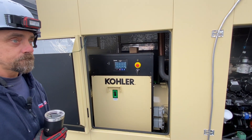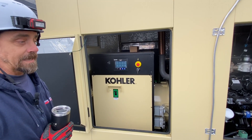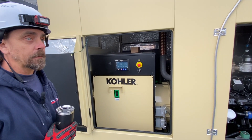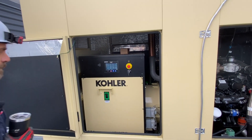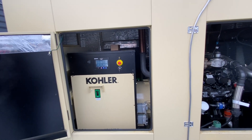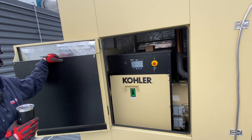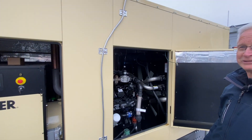Were any spare parts included as part of the package? They weren't brought to the site, so it was likely not part of the contract. Sometimes they give a whole bunch of oil filters and air filters that sit in a box for ten years and get thrown out when the next guy comes in. Usually the best spare to have on site is a block heater — those tend to go.